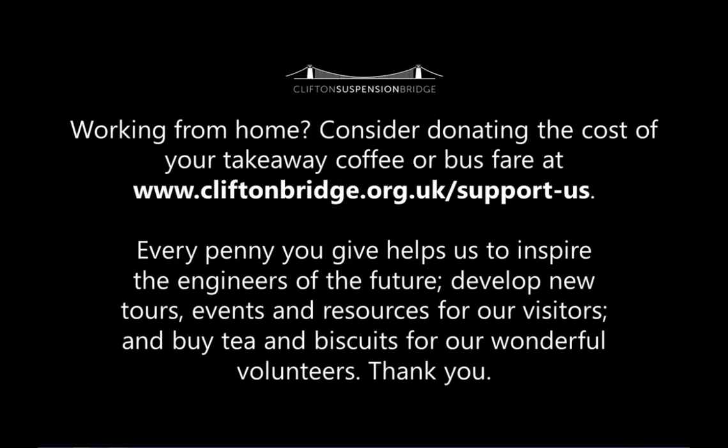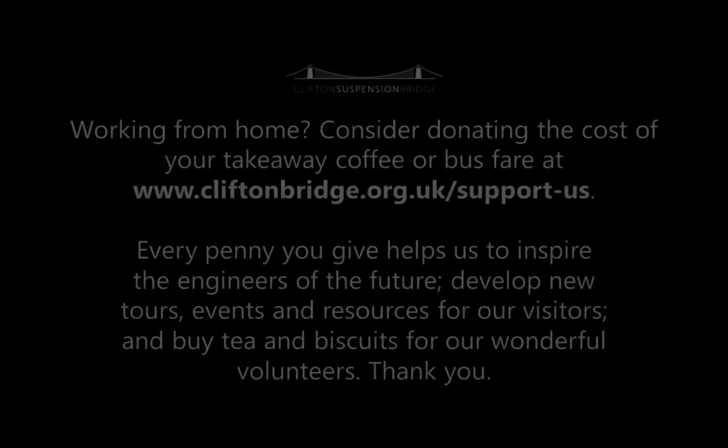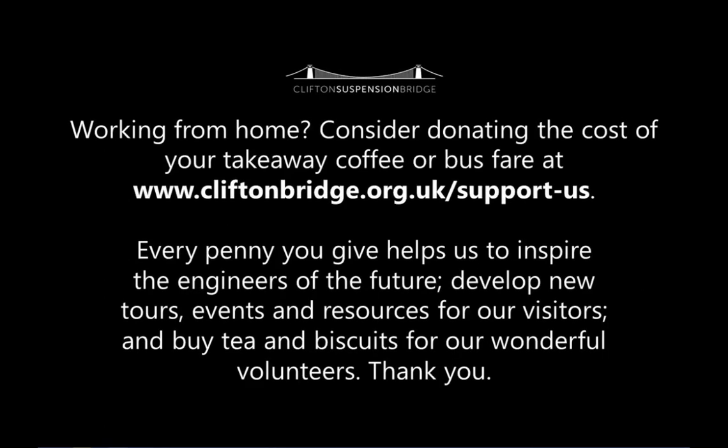Don't forget, every purchase that you make from the shop will help to support us with our educational work at the Clifton Suspension Bridge Trust. As we're locked down at the moment we're really relying on our shop sales and online donations to keep us going and make sure that we can be there to provide our educational workshops when we get back to work again. Thank you everybody for taking a look — do go and have a look at our online shop. I'm going to put the link on the screen for you now, and if there's nothing there that you fancy, please do consider making a donation. Thank you very much. Bye!